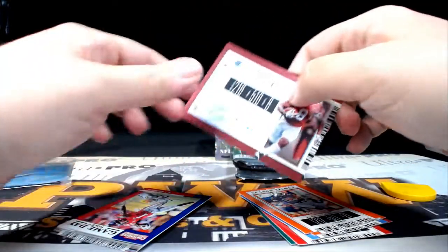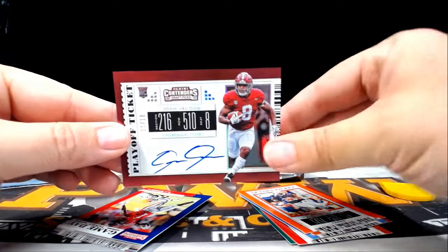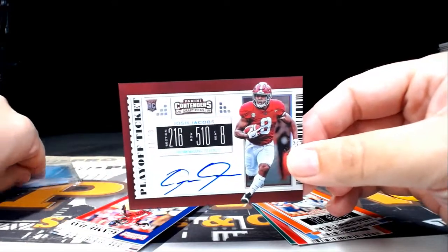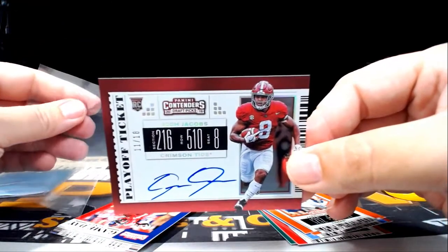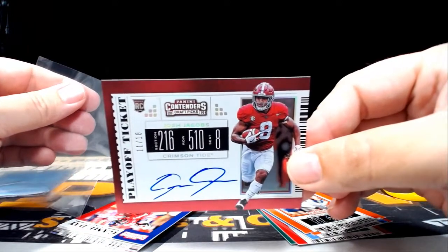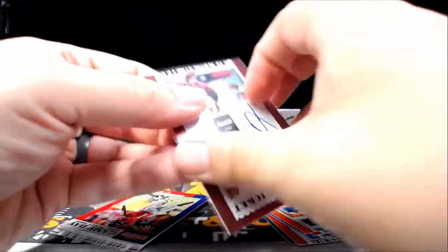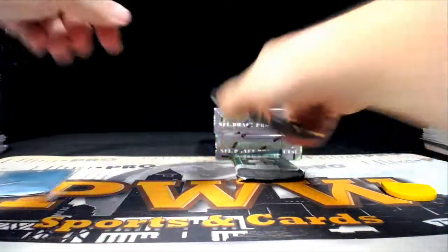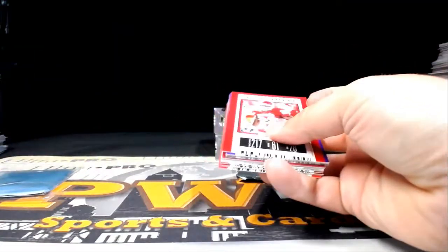Wow, look at that — Josh Jacobs playoff ticket auto! Finally a numbered auto and it is a nice one: 11 out of 18. Josh Jacobs of the Oakland Raiders — 11 out of 18 playoff ticket auto. Oakland is Joanne A, congratulations! Finally something numbered in the auto department — that's a nice one.